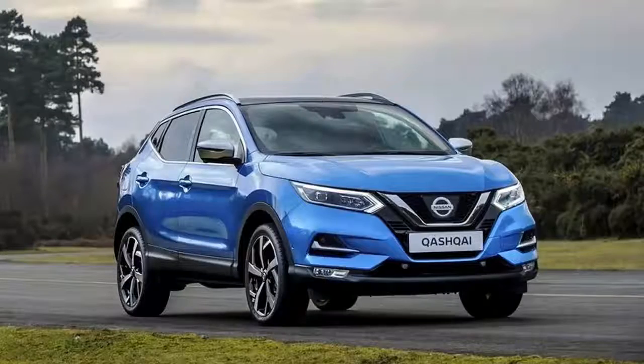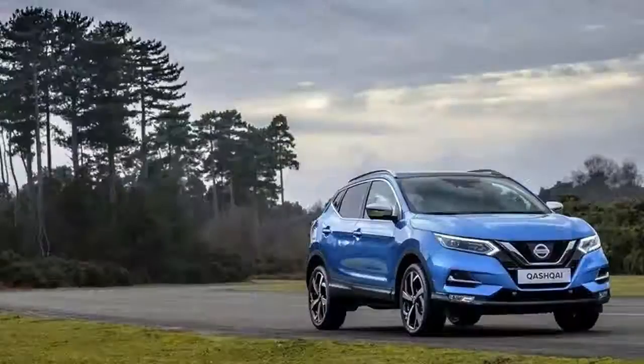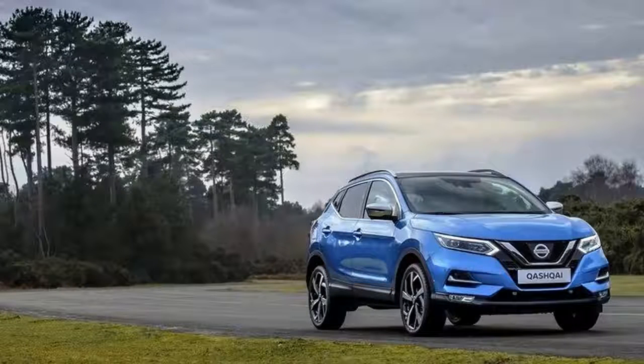With the 2017 Geneva International Motor Show in full swing, Nissan debuted its refreshed Qashqai crossover. A more angular design on the outside is matched by an updated interior that shares Nissan's current design theme. A slew of new tech features and safety systems joins the two-rowed crossover as well, making the Qashqai more competitive in the segment.